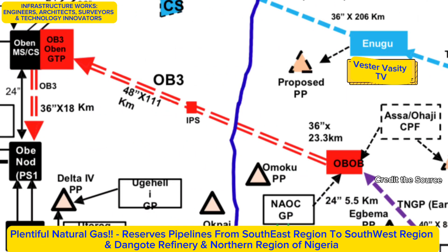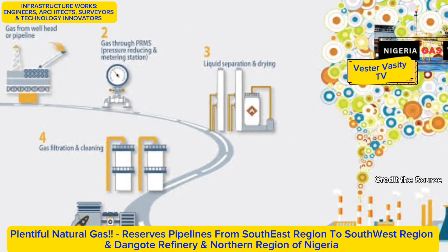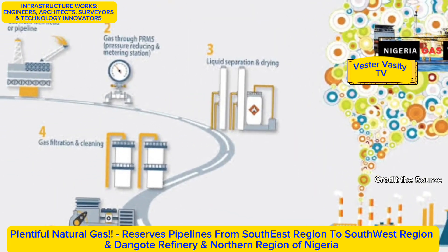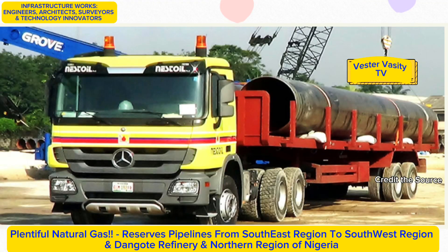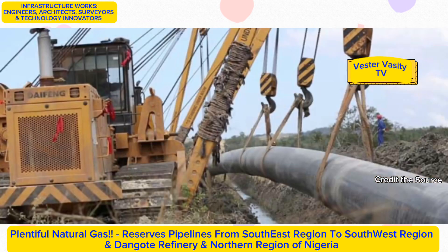This documentary reviews and analyzes the ongoing construction of the Obed-Obeafo Obrecon, abbreviated OB-3, pipeline construction in the southern regions of Nigeria. The OB-3 gas pipeline project involves the construction of a 127-kilometer, 48-inch gas pipeline with a capacity of 56.6 cubic meters per day. It is an east-west gas pipeline meant to deliver gas from the rich gas reserves in the eastern region of Nigeria to the large markets in the western and northern regions.